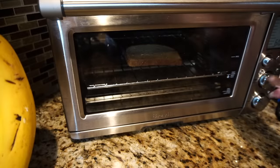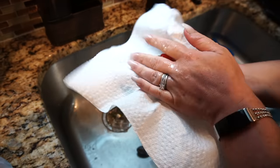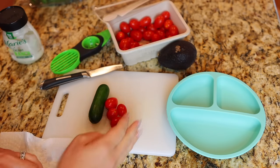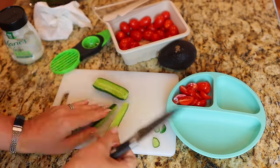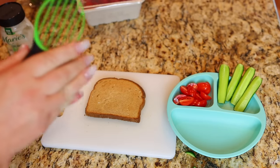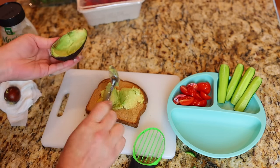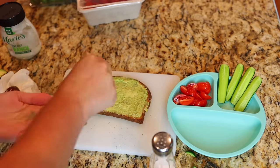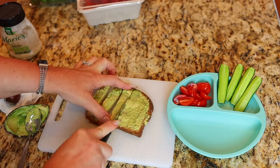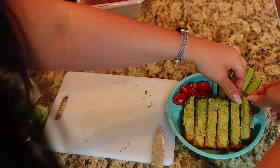Our first lunch recipe is avocado toast. I'm just popping in a piece of toast and washing off some veggies to serve with it — today I'm using grape tomatoes and mini cucumbers, so I'll slice those up while I wait for the toast. Once the toast is done, cut an avocado in half and scoop most of it out onto the toast and spread it. I like to add a little salt and pepper on top, then cut it into slices so it's easier for Luke to eat. As a last step, I add a tiny bit of ranch dressing for dipping.